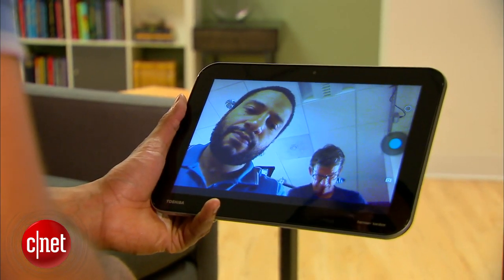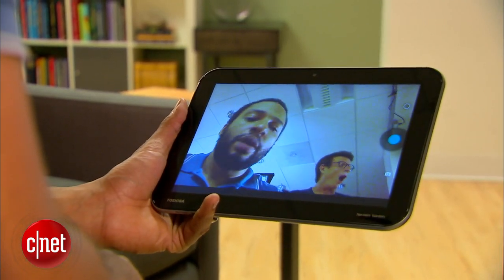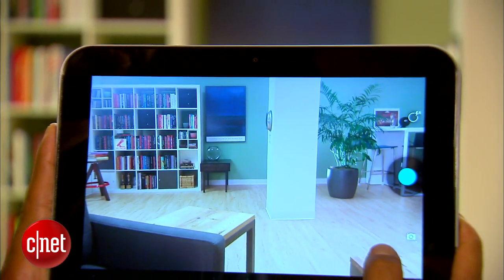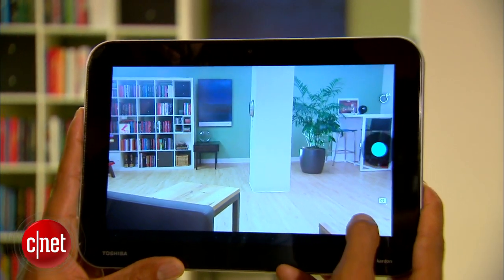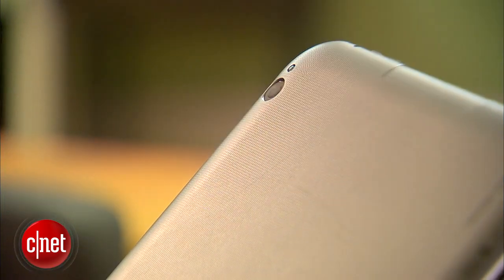The 1.3 megapixel front-facing camera is as grainy as they get, but the 8 megapixel back camera actually takes sharp pictures and video, handles colors pretty well, and has an LED flash.